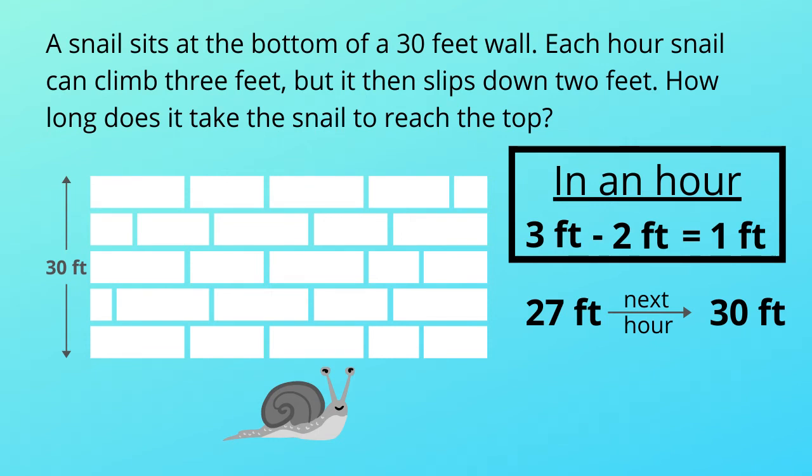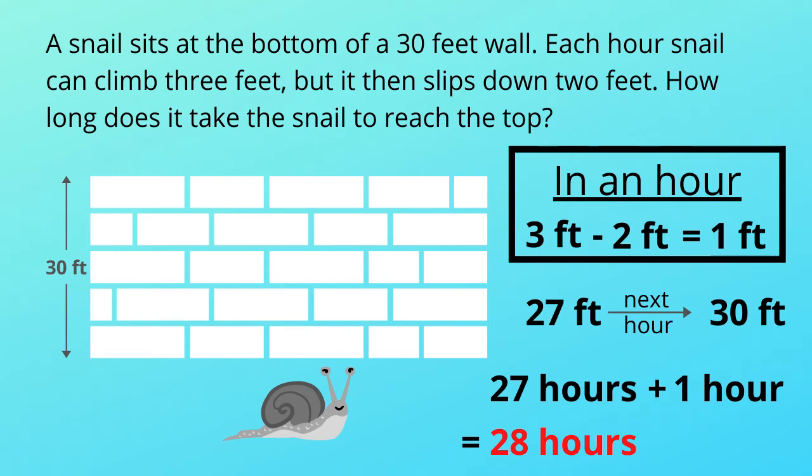So it will take 27 hours to climb 27 feet. In the next hour, it will reach the top. So the snail needs 28 hours to reach the top. That's the answer.